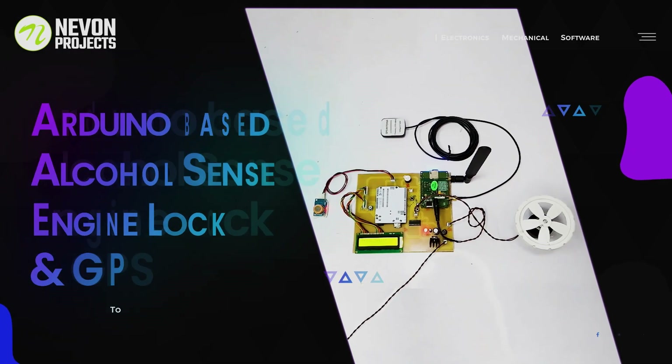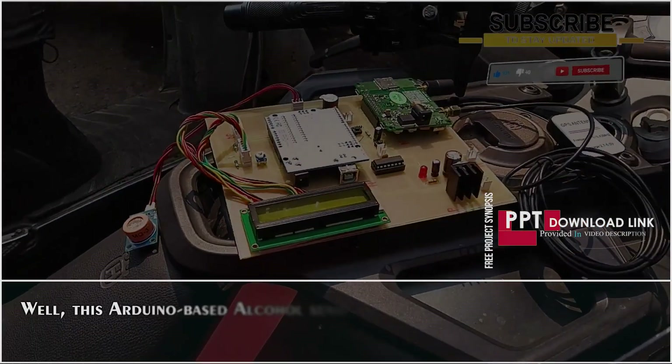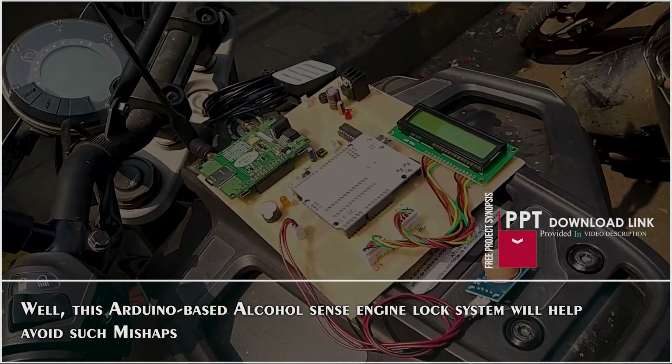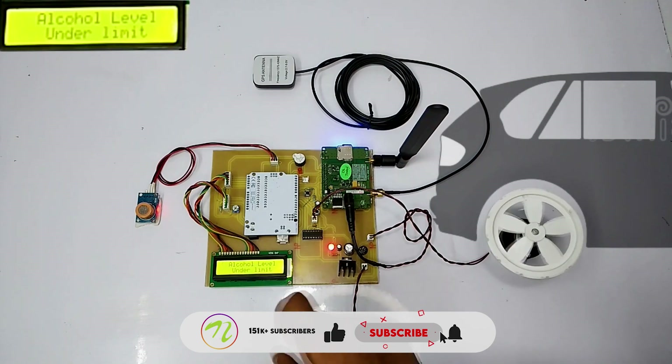Arduino-based Alcohol Sense Engine Lock and GPS. Drunk driving is one of the major reasons behind road accidents. This Arduino-based alcohol sense engine lock system will help avoid such mishaps. As we can see, the motor starts rotating, indicating the working of the vehicle. The engine keeps running while alcohol level remains under the limit.